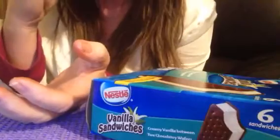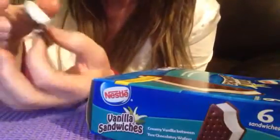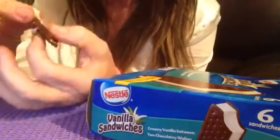These are delicious. I'll give you more information as soon as I'm done.